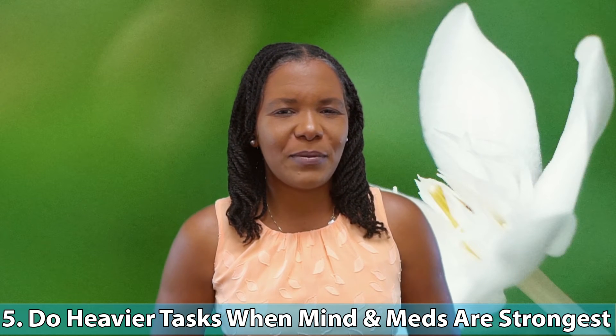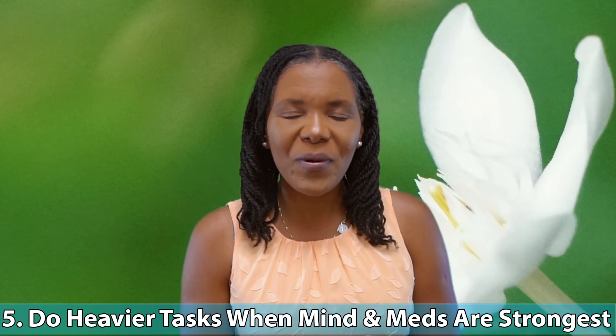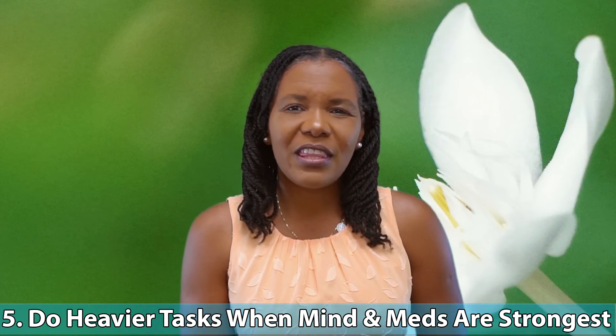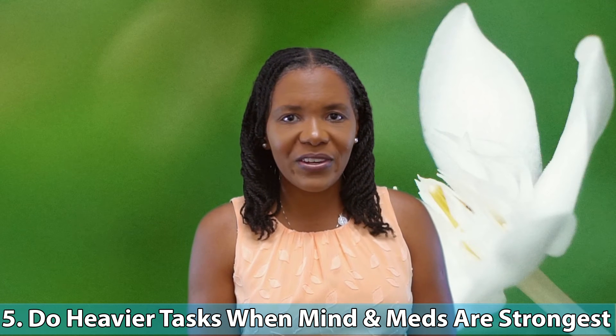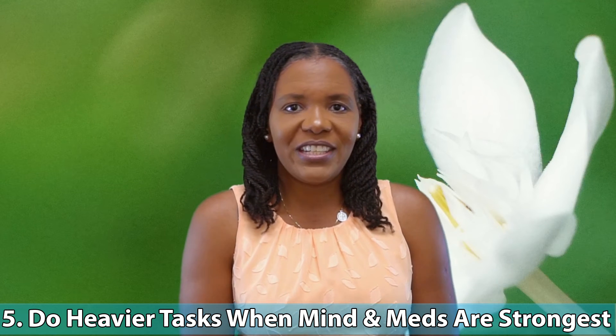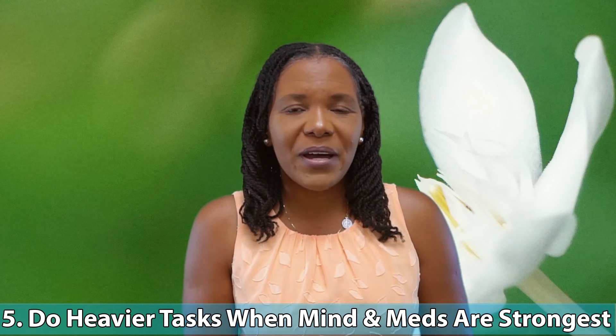Five: this one may not be specifically a morning thing for everyone, but whether or not you're a morning person, it's always ideal to get the heavier things — the ones that require more concentration and brain power — done when you are at your strongest. When you first wake up and get started with your day, you're not tired yet, the day hasn't frustrated you yet, so you're probably in a better place for the heavier tasks. If you're not a morning person and you're more productive in the afternoon, save the heavy mental lifting for when you're at your best. If you're taking meds, consider when they kick in — that's probably when you're most effective. Make sure you're scheduling your heavier tasks for when you are at your best.